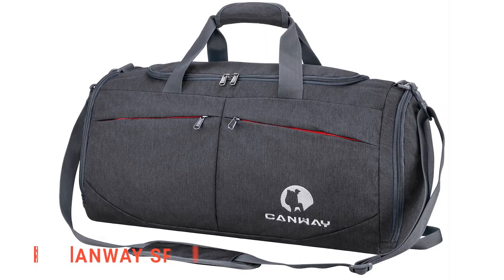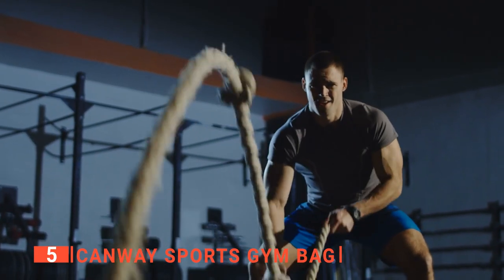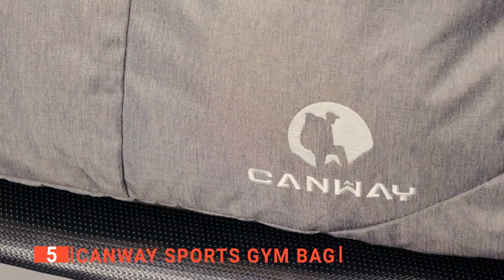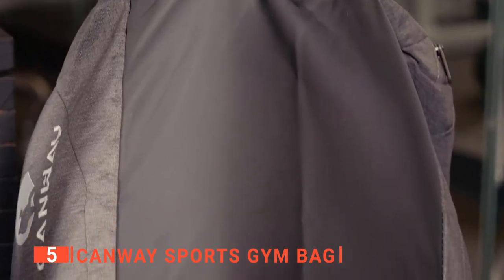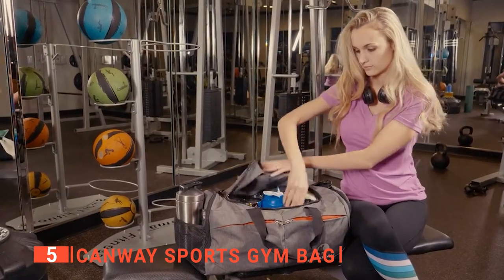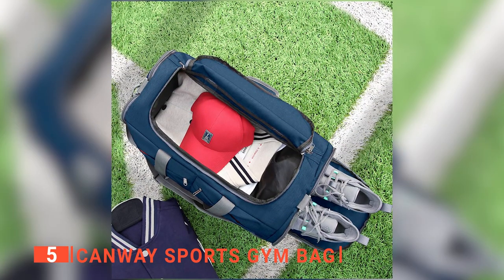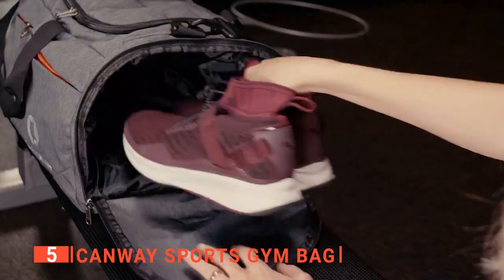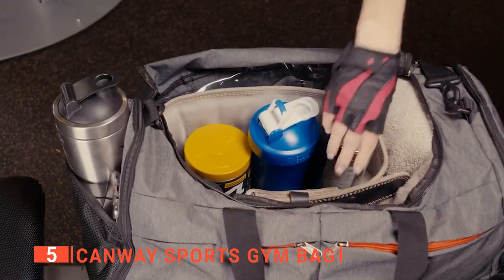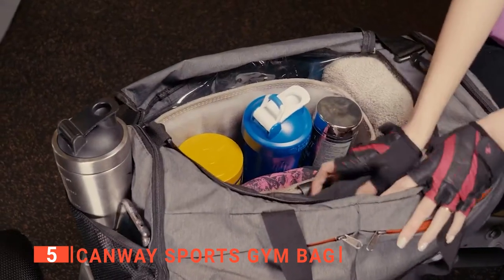The fifth product on this list is the Canway Sports Gym Bag. This perfect gym bag holds everything you need for a workout. It is made of high-quality 600D polyester fabric with waterproof and tear-resistant features. It has a large central pocket and four outer pockets so you can easily handle all your belongings while traveling or at the gym. Moreover, it has plenty of storage room to carry everything you need on a trip, from clothes and toiletries to shoes and even a wet bathing suit. The extra-large zippered main compartment also has enough space to keep all your belongings in one place.